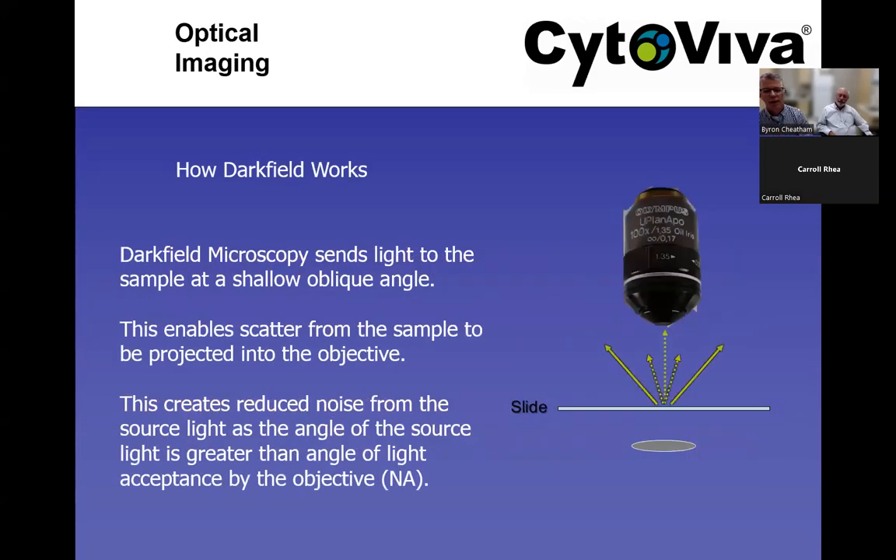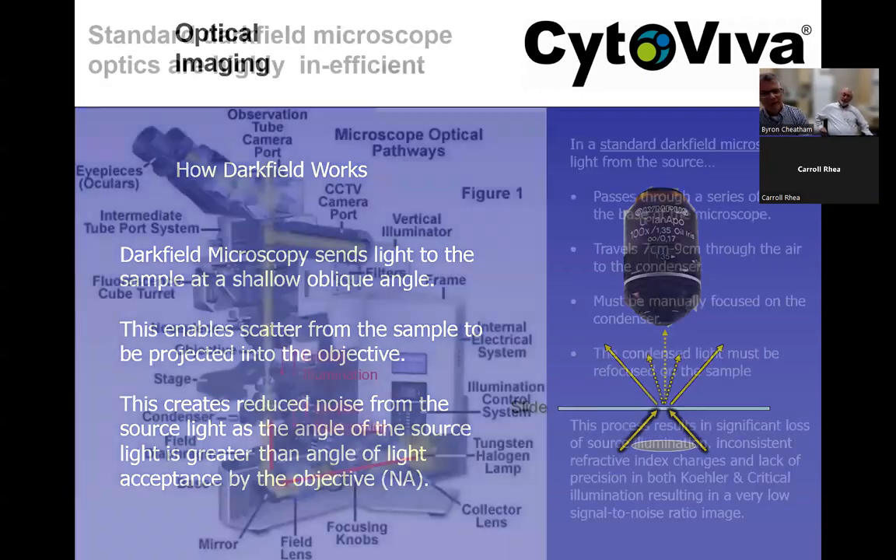Dark field works by taking light and moving it at a very shallow or oblique angle toward the sample such that the source light bypasses the objective, but scatter from the sample goes into the objective. That is the basis by which dark field microscopy works — it's designed to reduce noise from the source light, as the angle of the source light is greater than the numerical aperture acceptance angle of the objective. This works with multiple different objectives and magnifications.